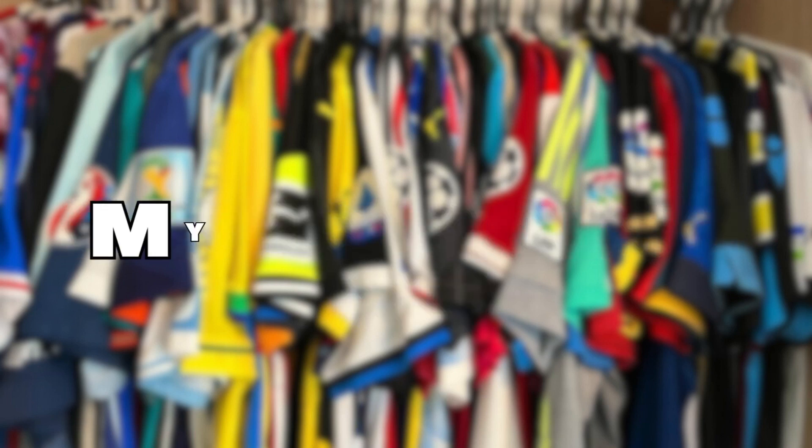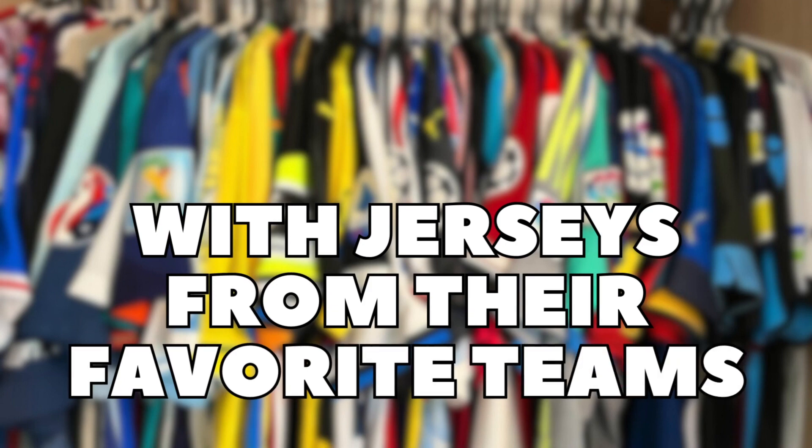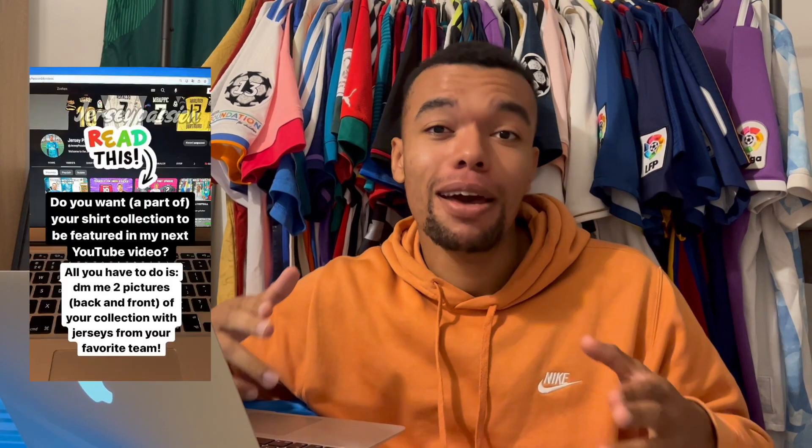In this video, I'm going to show you my Instagram followers' football shirt collections with jerseys from their favorite teams. When I announced a few days ago that I was going to make this video, I received a lot of DMs and I want to thank you for that. So many of you guys have sent me pictures of your shirt collection and I really appreciate that.